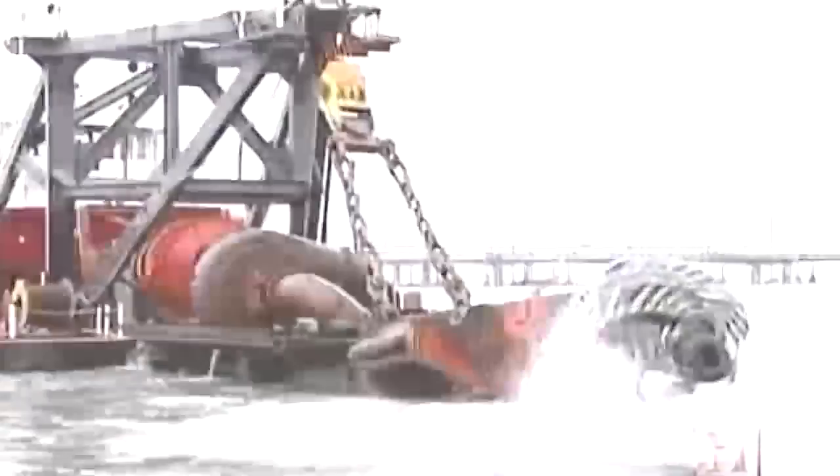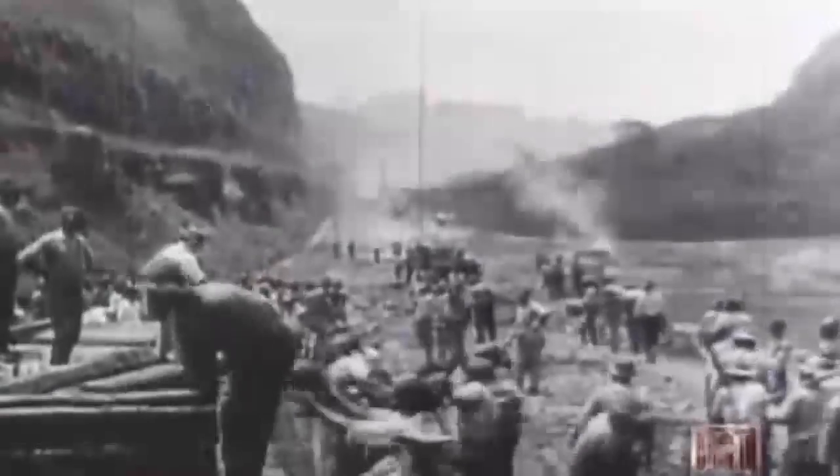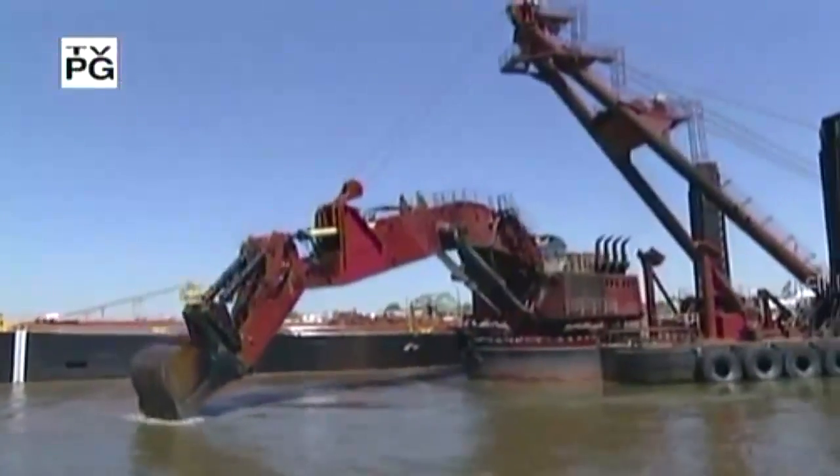Modern dredging has its share of challenges, but over 100 years ago, the world's biggest ever construction project almost proved too much for an army of dredges. Dredges may look prehistoric, but the guts of the modern dredge reflect some very sophisticated research and development.